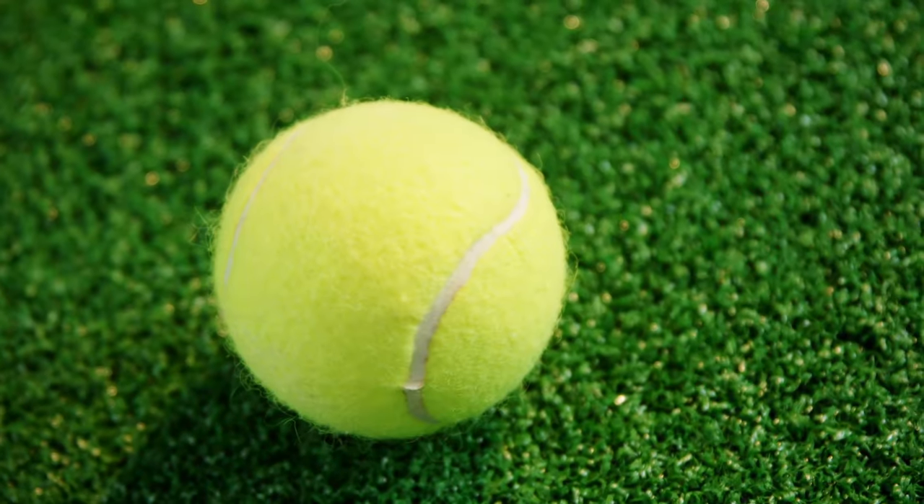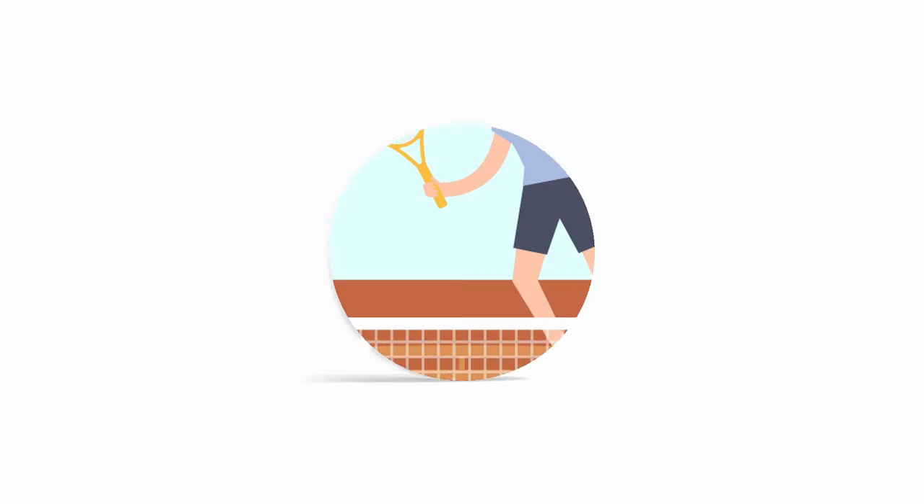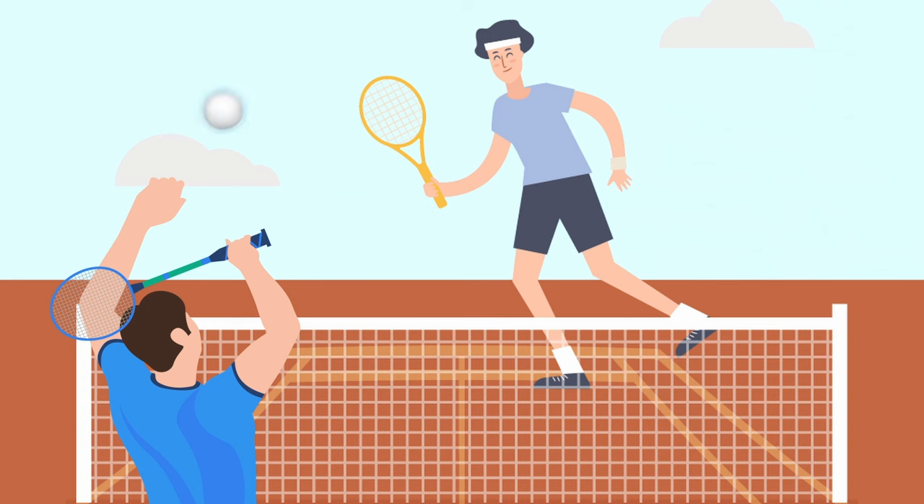The color of the tennis ball matters too. Vibrant greenish-yellow stands out best against the court and surroundings. If tennis balls were plain white, spectators would constantly lose track of the blurring ball during long volleys.